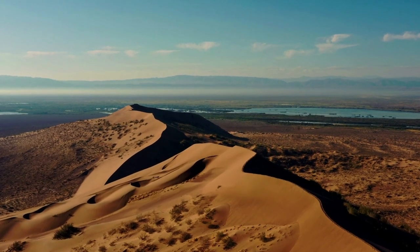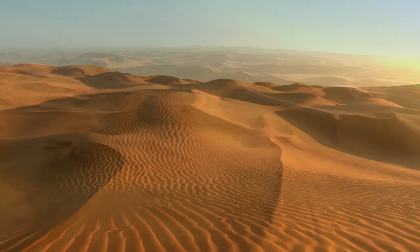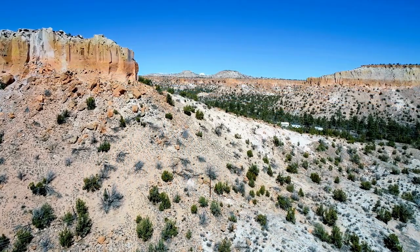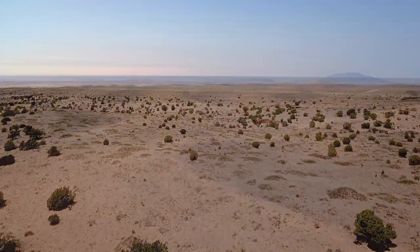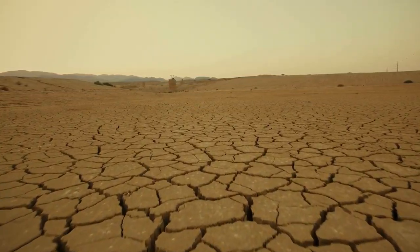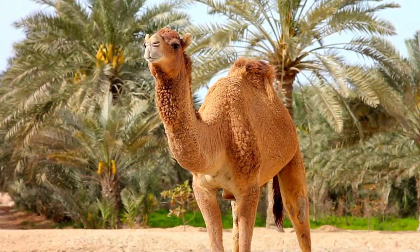Welcome to the heart of Earth's most arid landscapes in our immersive exploration of the desert biome. From the scorching sands of the Sahara to the rugged terrains of the American Southwest, deserts are far more than barren wastelands. These sun-scorched realms, characterized by scarce rainfall and extreme temperatures, harbor an array of life uniquely adapted to survive the harsh conditions.